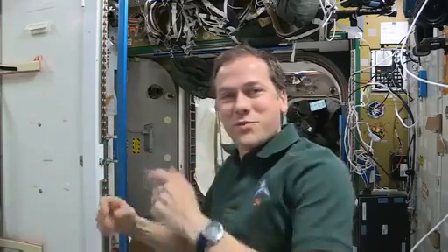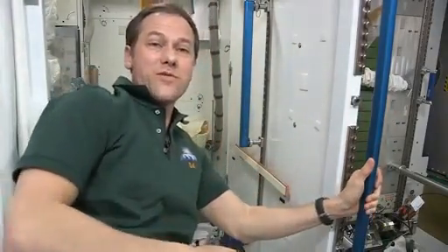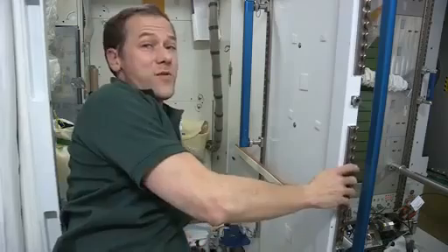But before our day starts, we do, like most folks, make a quick trip to the restroom. So here's the station restroom. It looks just like the one on the Russian side — there are two on board. Let me show you how it works.